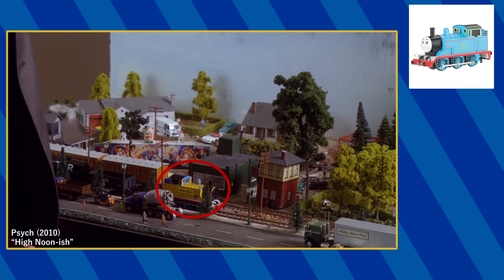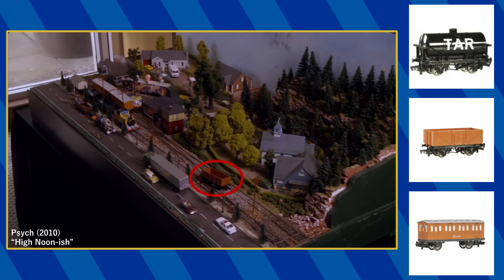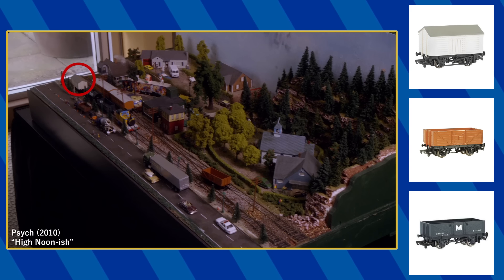The Kitty Railroad that Lasseter points out features a modified Bachman HO Thomas along with Annie, Claribel, a tar tanker, an open wagon, a six-ton wagon, and a salt wagon.